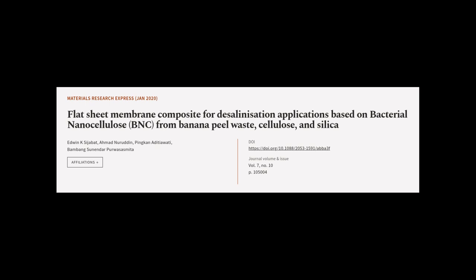This article was authored by Edwin K. Sijabat, Ahmed Nuruddin, Pinchana Deshawati, and others.